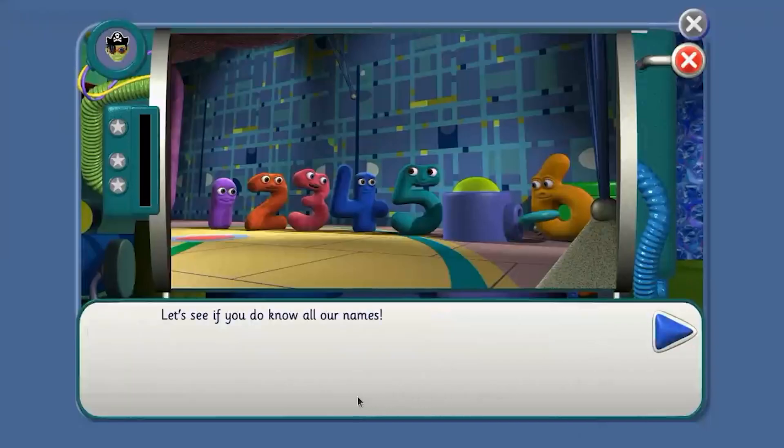Let's see if you do know all our names. Click on number jack one — where is she, Agent? Great. Click on number jack three. Yes, you've got it. Now click on number jack five — where is she, Agent? Yes, you've got it. How about number jack six? Can you find him? That's right. Number jack two — let's do it. Yes, you've got it. And last one now — number jack four. Point to the right number jack, Agent. Great.